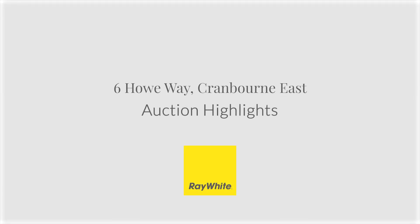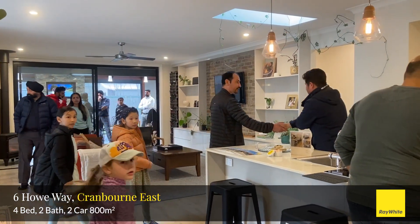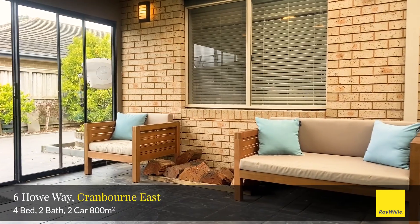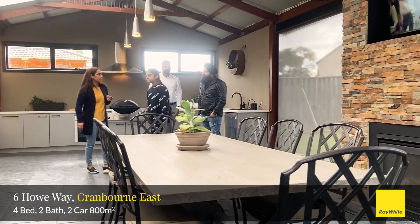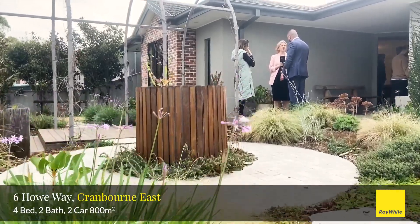Four bedroom, two bathroom home with multiple living and entertaining spaces, seamless indoor and outdoor living, oversized double car garage, rear vehicle access for a caravan. A few minutes stroll from Solandra Rye shopping centre, as well as wetlands, parks, playgrounds, and a variety of quality schools.